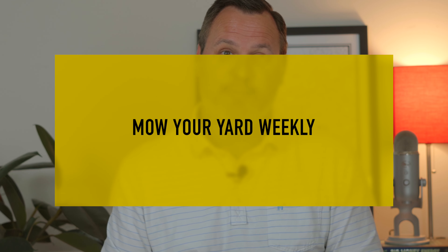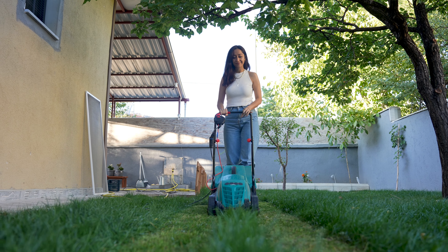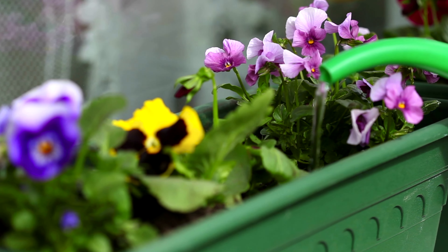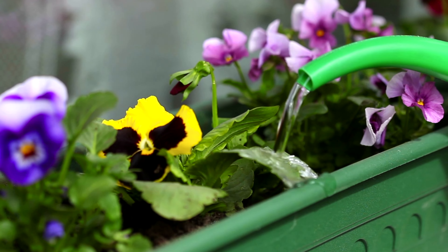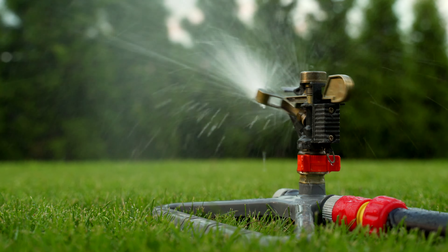Luckily, summer is the season to enjoy your home, not fix it. But there are some chores to get done. You should be mowing your lawn every week during the summer, setting your mower on the highest setting so that you don't cut the grass too short and expose it to drought and weeds. The best time to water your lawn and flower beds is early in the morning on hot summer days so that water doesn't just evaporate. If you have a sprinkler system, make sure it's properly working and on a regular schedule to avoid scorching your plants.